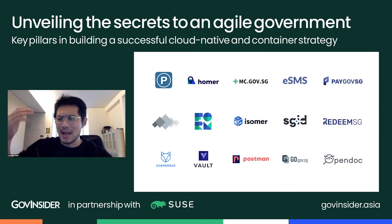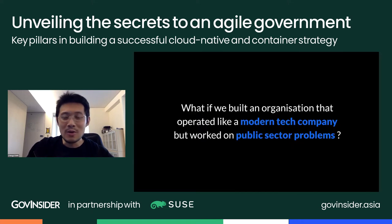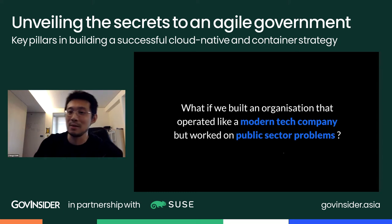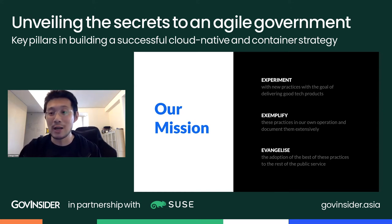There's ScamShield, an app we rolled out to help block scam messages and calls, which has ramped up a lot in recent years. There's also pay.gov.sg for hotel stay payments during Stay-Home Notice, and WholeMap for quarantine order symptom reporting. The premise of the team is simple: what if we operated like a modern tech company but worked on public sector problems? Our mission is threefold — experiment, exemplify, and evangelize — with the end goal of turning the whole public service into an agile, modern tech-driven organization.